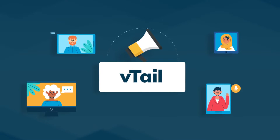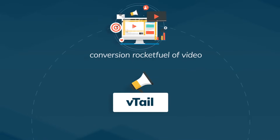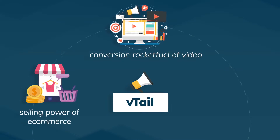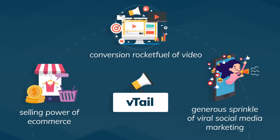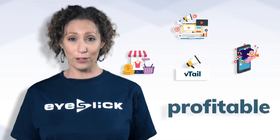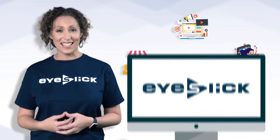V-tail is the next evolutionary step for online marketing, combining the conversion rocket fuel of video with the selling power of e-commerce and a generous sprinkle of viral social media marketing. It's all packaged beautifully in a way that's easy, profitable, and fun with iSlick.